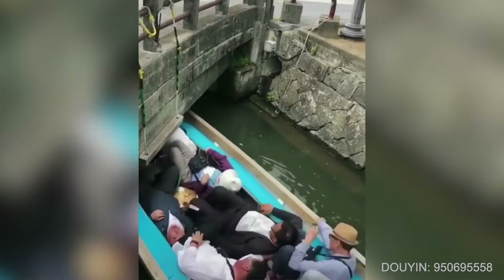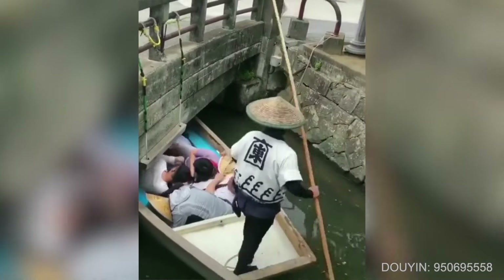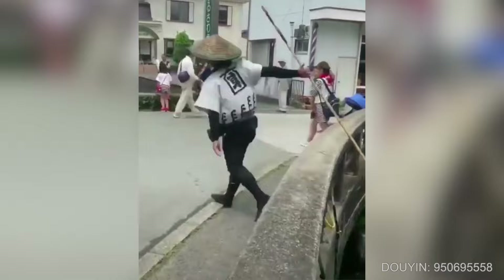People have to duck under a bridge while on a boat tour of Japan's water city, while the driver must act fast and precise.